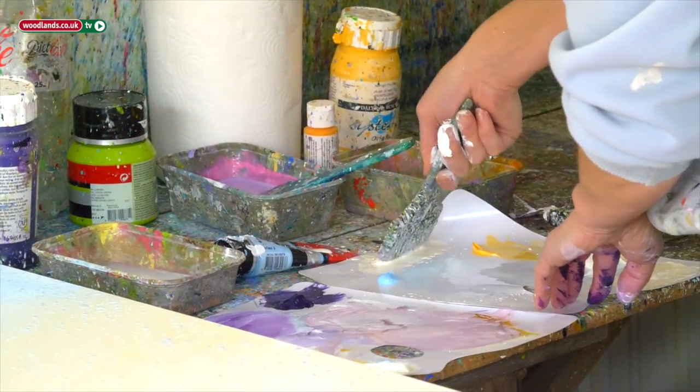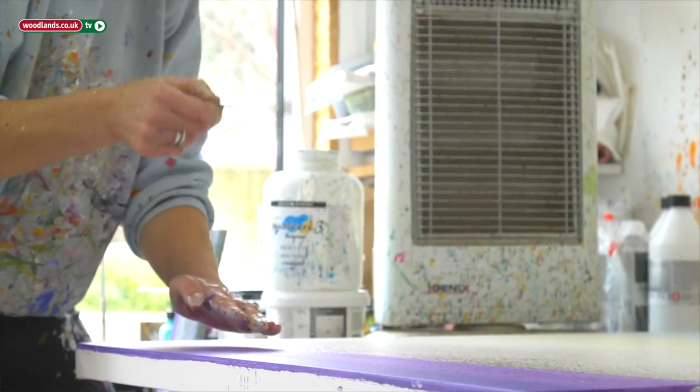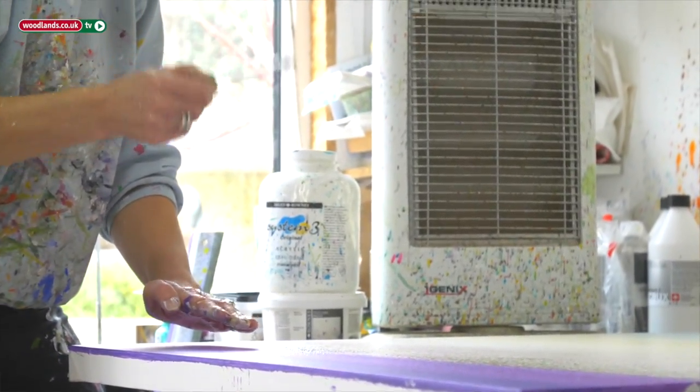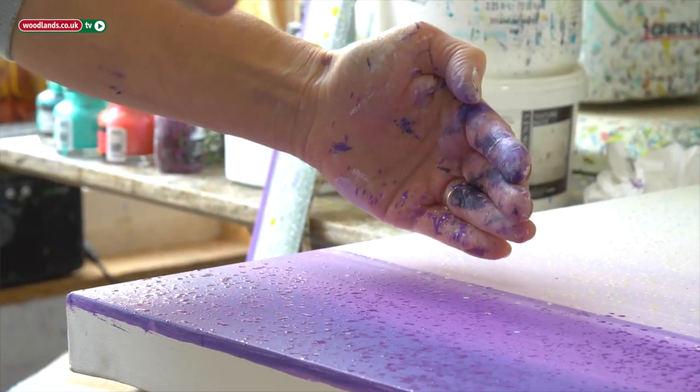I mainly work by dropping the paint onto the canvas, which is a little bit different. Some people say it looks like Pointillist work because there are lots of small round dots, but mine aren't placed on the canvas — they're all dropped from a height, and the compositions are built up with many, many layers of droplets of paint until they form the final scene.